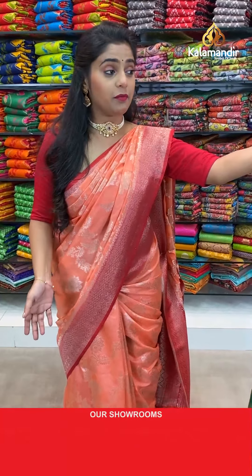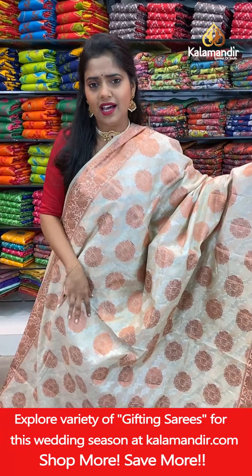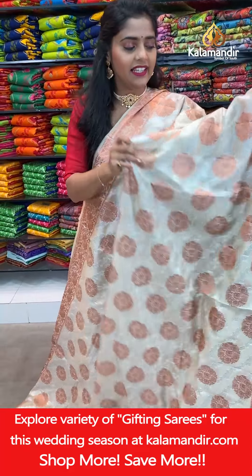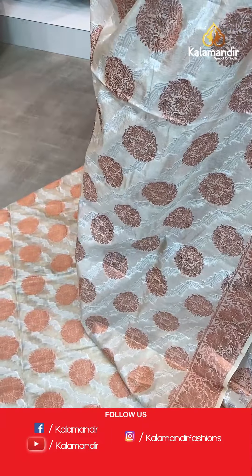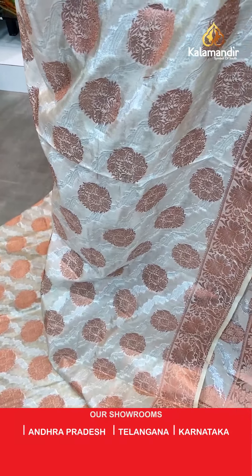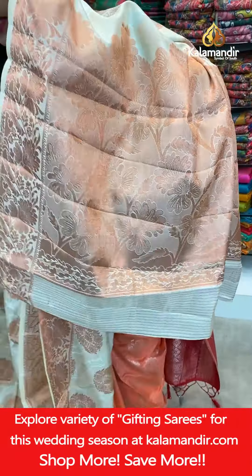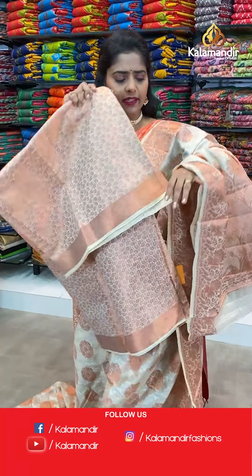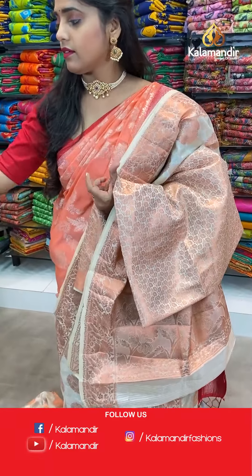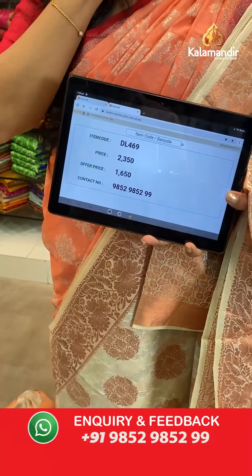Free shipping and COD — cash on delivery — is available all over India. Next saree is cream color. A cream and copper zari combination saree in a single color with copper zari floral motifs and diagonal cross lines done in silver zari weaving. The border is copper zari woven and narrow. Short pallu for this saree. The blouse piece material is different and not attached to the saree. Saree code DL469, offer price 1650 rupees only. WhatsApp number 98529599.